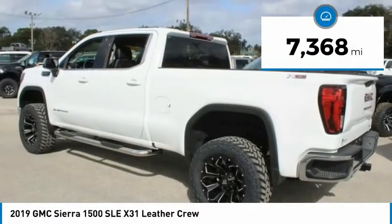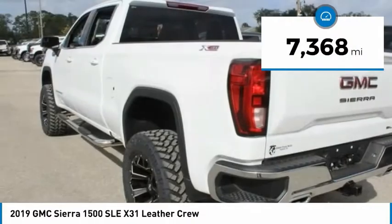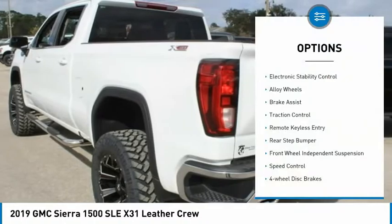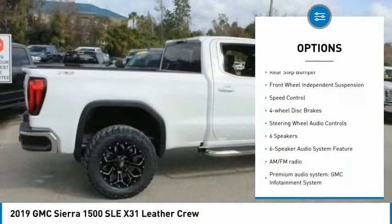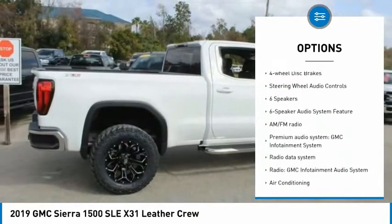This vehicle has less than 8,000 miles. Here are some of this vehicle's great options: electronic stability control, alloy wheels, brake assist, traction control, remote keyless entry.